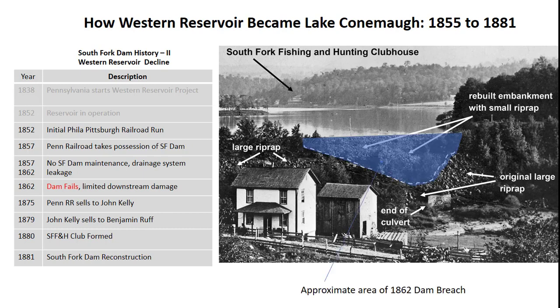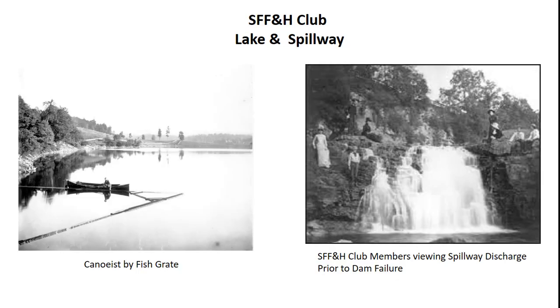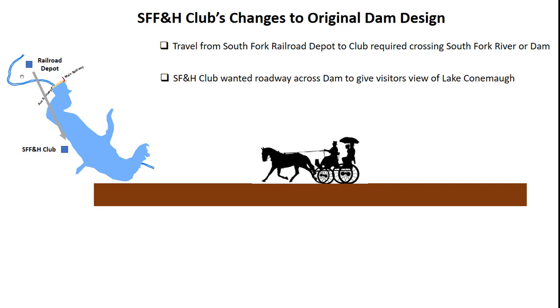This photo shows the rebuilt South Fork Dam and Lake Connemaw. You can see where Benjamin Ruff filled in the 1862 breach in the original dam. The club also built a large hotel and several vacation cottages. Boating was a major activity on the lake. These photos from the 1880s show a canoeist by the fish grate and visitors viewing water flowing over the spillway. Club visitors arrived at the South Fork train depot from Pittsburgh and needed to make a short trip from the depot to the club.